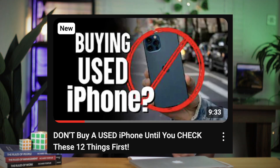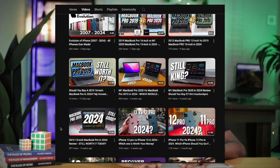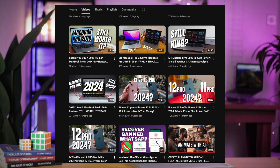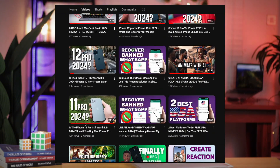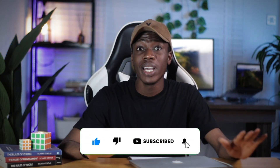In my next video, I'm going to talk about what you should check when getting a used iPhone, because there's a slight difference between a MacBook and a used iPhone. I've also created videos about which MacBooks you should go for and why. Don't forget to subscribe and turn on the bell notification icon so you get notified whenever I create more videos like this. Let me know in the comments if there's any point I missed or which MacBook you're going to be going for and why.